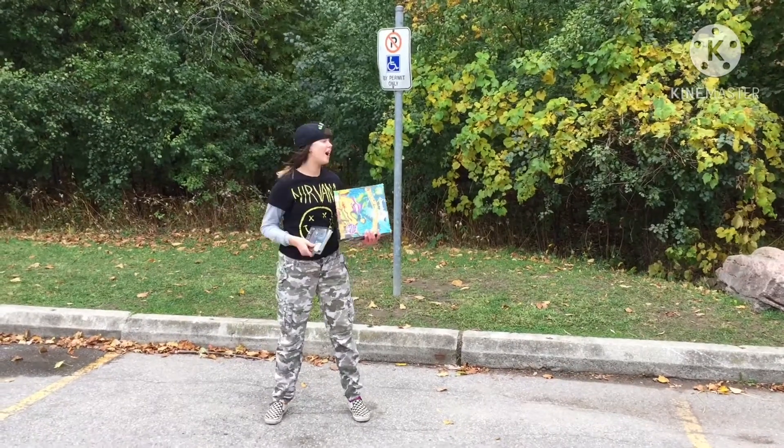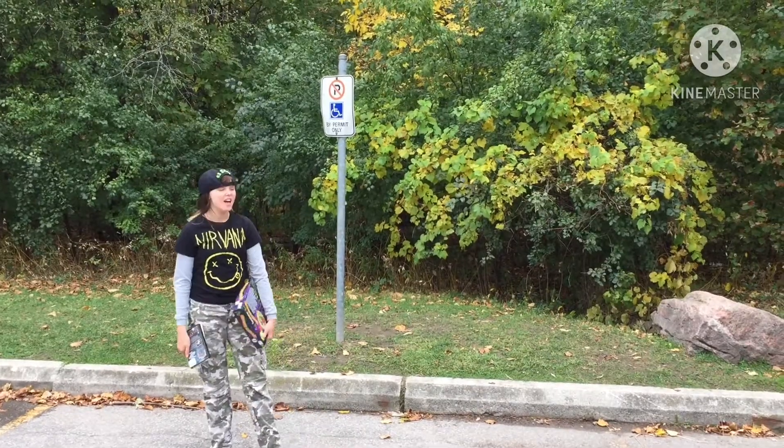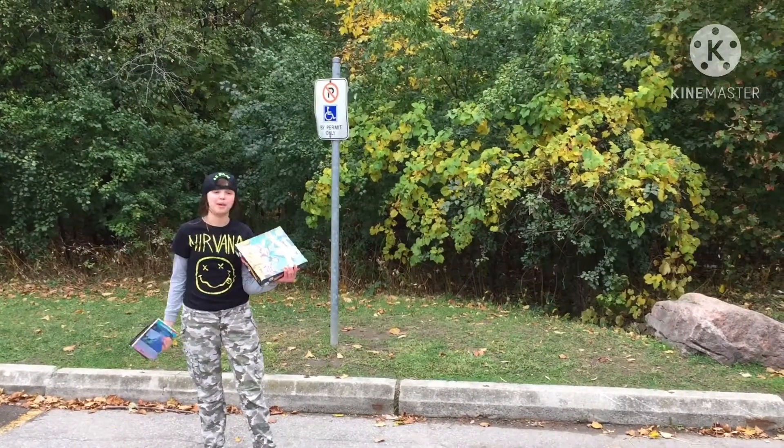Hey guys, it's Ella back from Ella Film Video Club. I'm doing another filming locations video for Goosebumps Horrorland. This is Goosebumps Horrorland — I'm here at the Goosebumps Horrorland filming location.